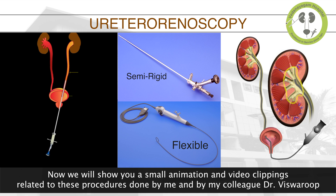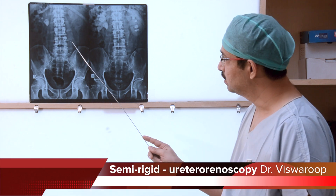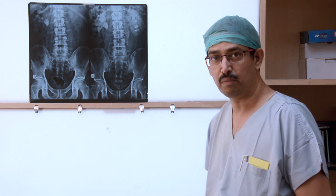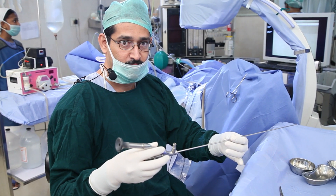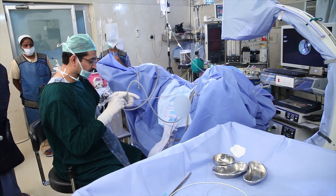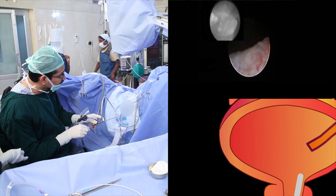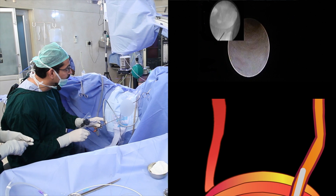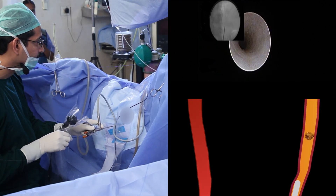Now we will show you a small animation and video clippings related to these procedures done by me and my colleague Dr. Rishwaru. This is an IVP sequence. The patient has a large right renal pelvic stone. On the left side, the patient has a one centimeter obstructing and symptomatic upper ureteric stone with a lower calyceal stone. I am going to show how I clear the left ureteric stone using semi-rigid ureteroscopy. You can see simultaneously the scope being passed through the ureter with the endoscopic view as well as the x-ray view and animation of the procedure.